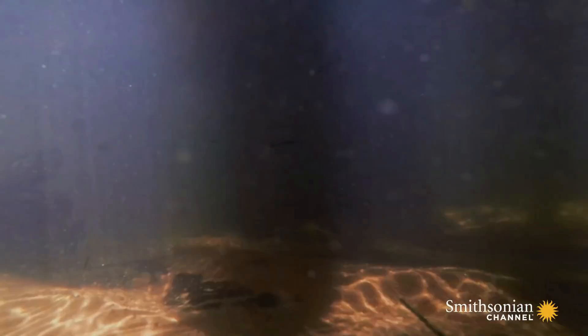The African rock python is not just a creature of fear — it plays a crucial role in maintaining ecological balance within its environment. By understanding this remarkable snake, we gain insight into the intricate web of life that thrives in Africa's diverse ecosystems.